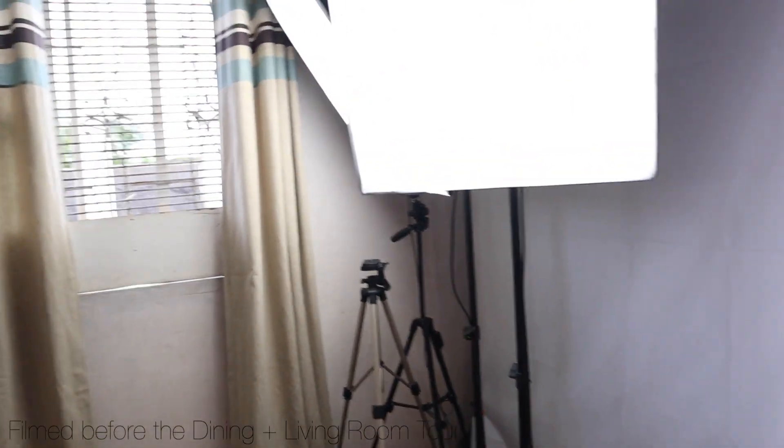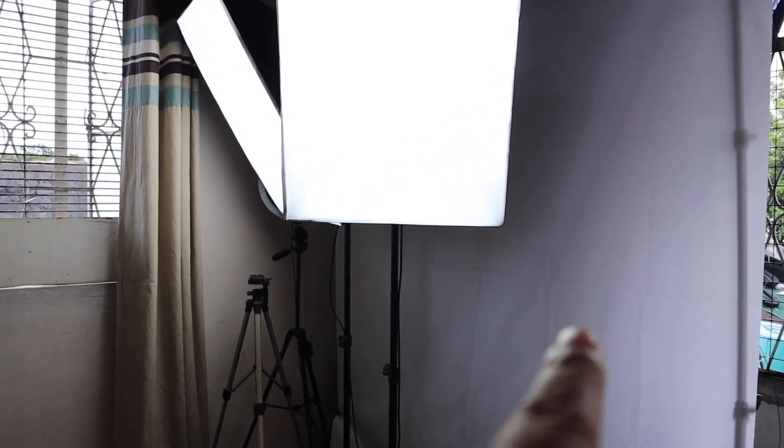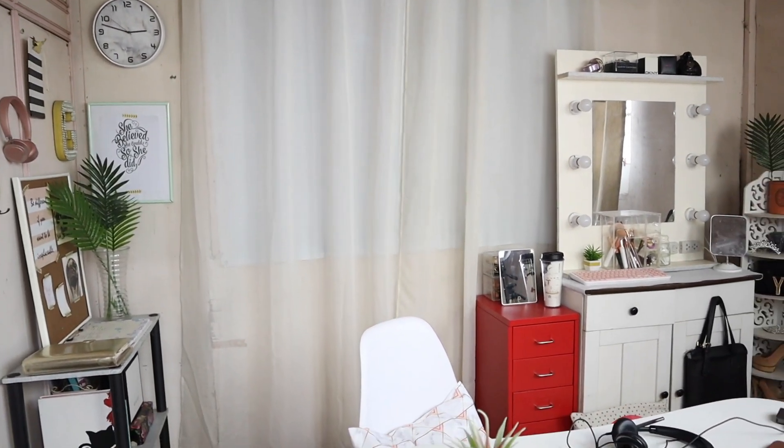Dito sa right side na to, nandito yung mga ibang equipment ko for filming. Yung backdrop ko nandito, tapos yung dalawang softbox, ring light, tsaka yung aking tripod. Tapos on the opposite area, ito yung nakikita nyo sa aking mga videos.